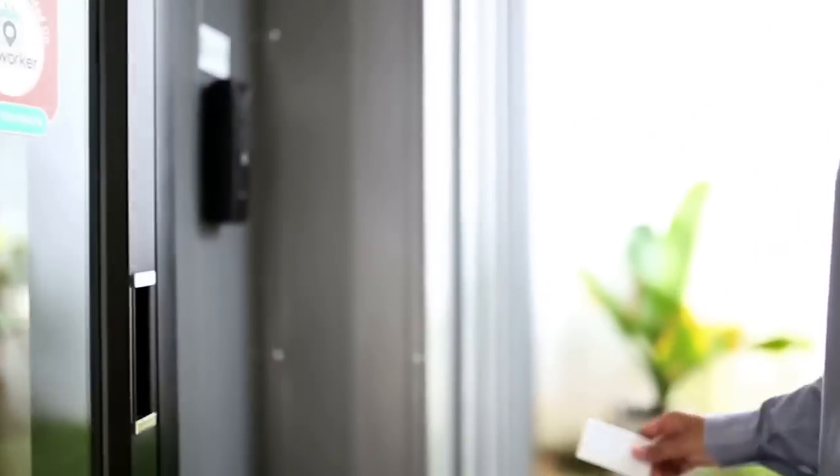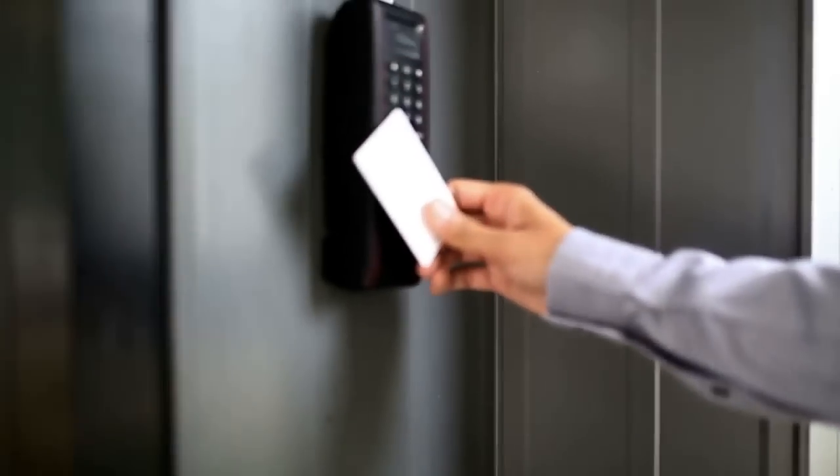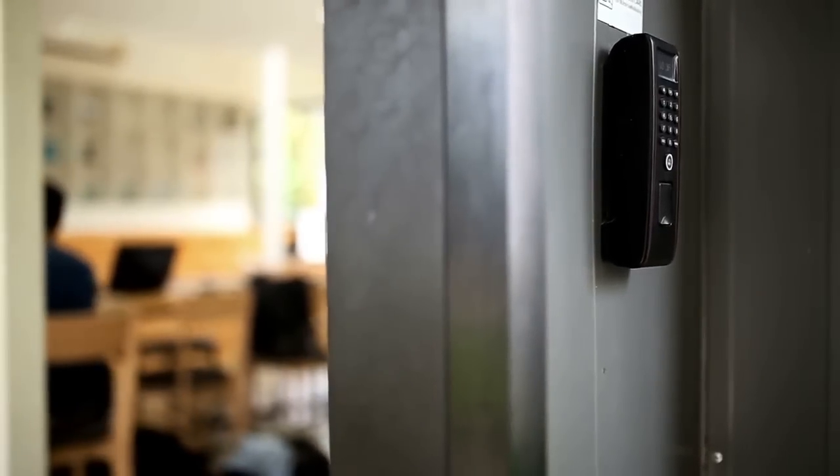Enable touchless access control and entry combined with your surveillance cameras to enhance the safety and security of your coworkers, customers, and the general public.